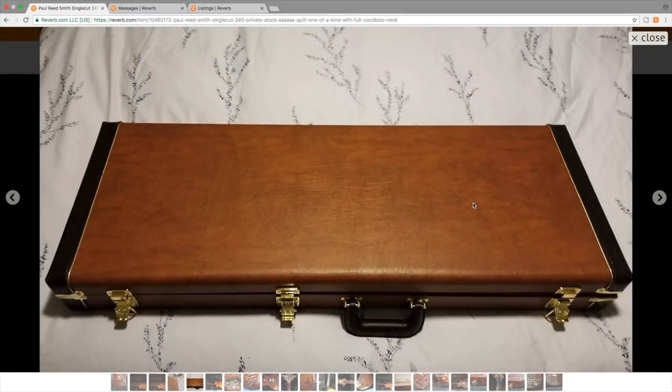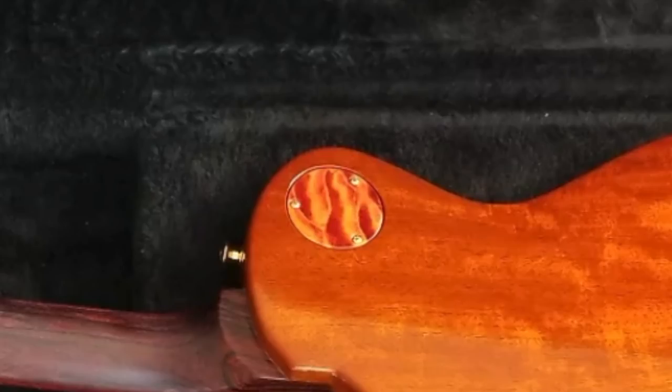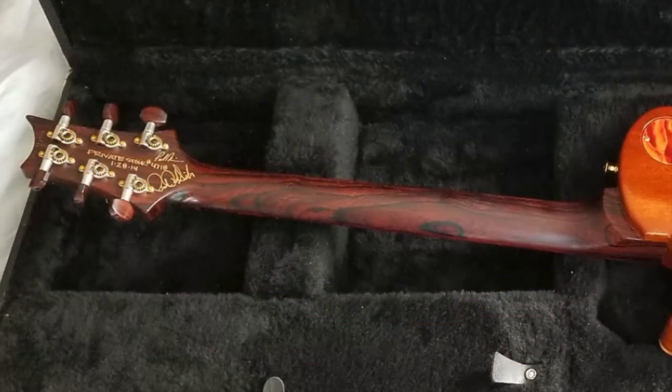Even the case itself is fairly fantastic looking. PRS definitely knows how to dress a guitar up. As mentioned, all plastic parts have been made out of wood — look at those back plates. Very similar wood as the front, and the neck has a lot of interesting wood grain to it.